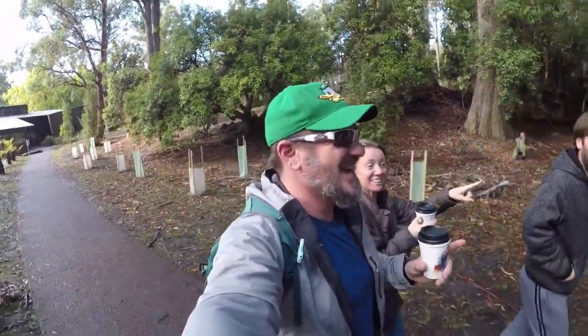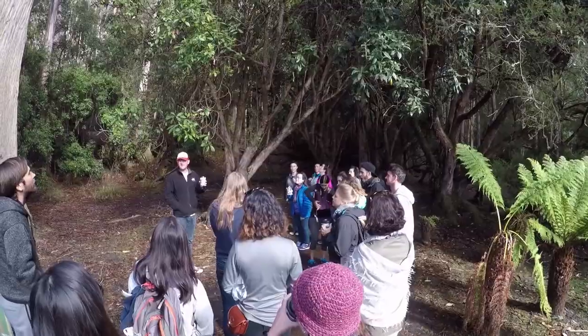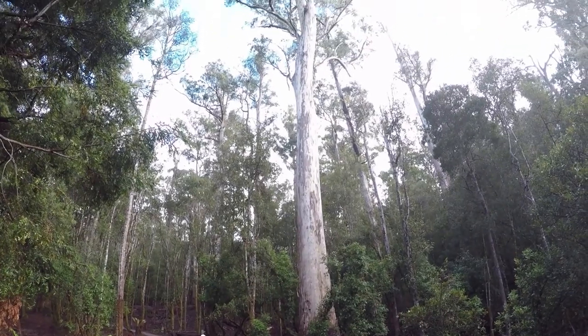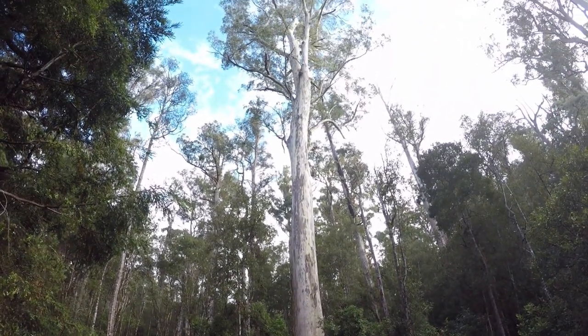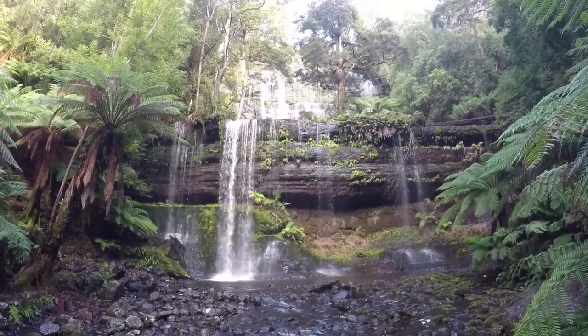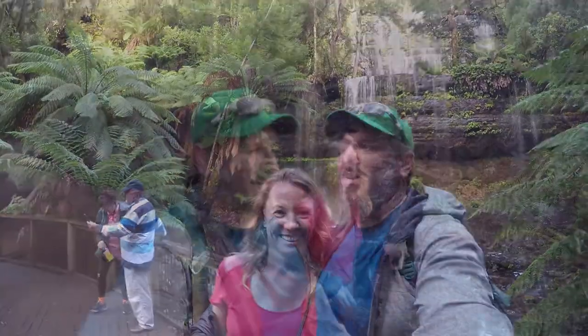That's Jack — he's back on this one again. This park is amazing. Tasmania is just amazing.